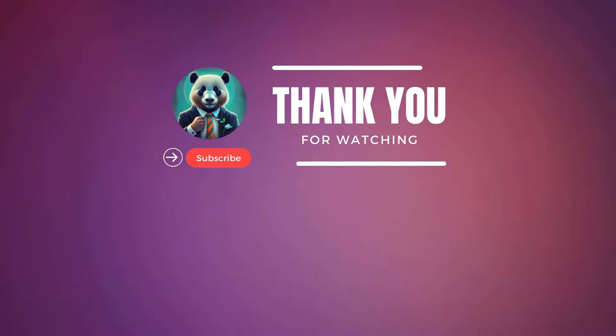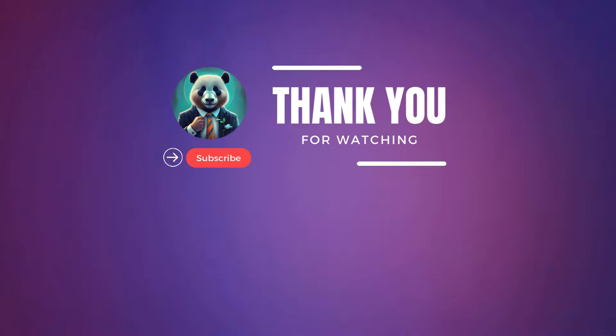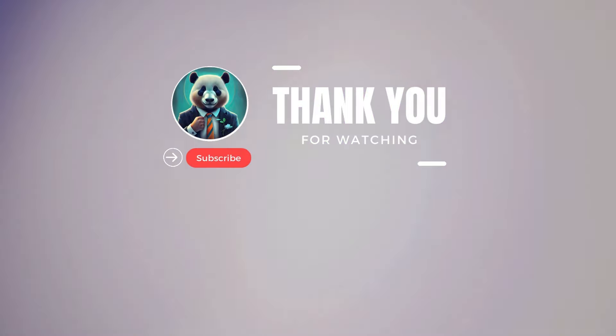If you found this video helpful, don't forget to hit that like button, share it with friends, and leave a comment below with any questions or thoughts. And of course, if you haven't already, subscribe to our channel for more tips on making money online, AI tools, and all things affiliate marketing. Thanks for watching, and I'll see you in the next one.